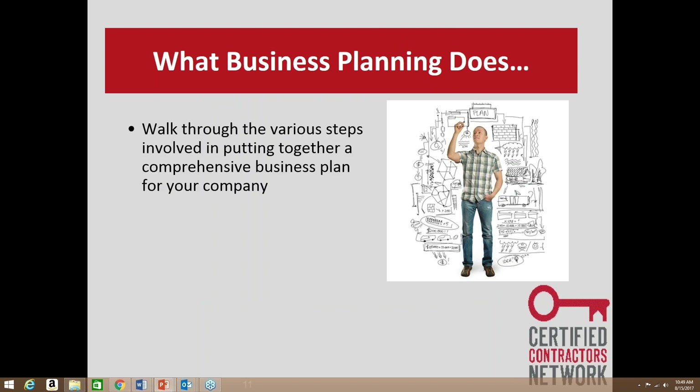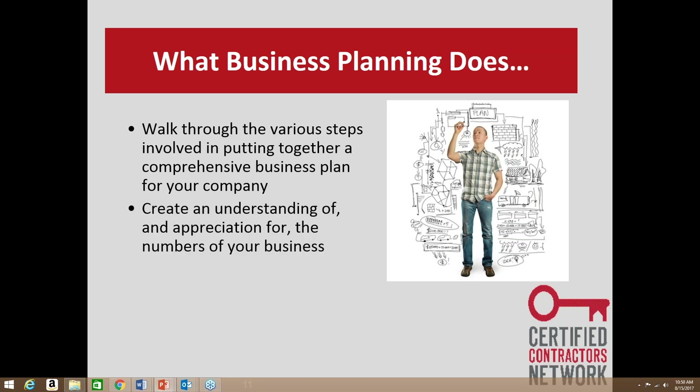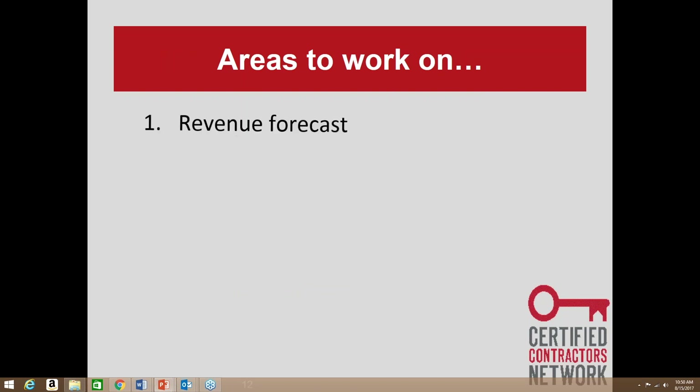We walk through the various steps of putting together a comprehensive business plan — metrics, measurements, and creating an appreciation for the numbers of your business. A lot of times, delivering a good customer experience starts with selling at the right price. If you're underselling and not charging the right price, it makes it really hard to deliver at a high level. If you want to add new features and benefits to offer customers, they have to be built into the plan. The first area to work on is a revenue forecast — plan to grow, or maintain your size, but put it in writing.